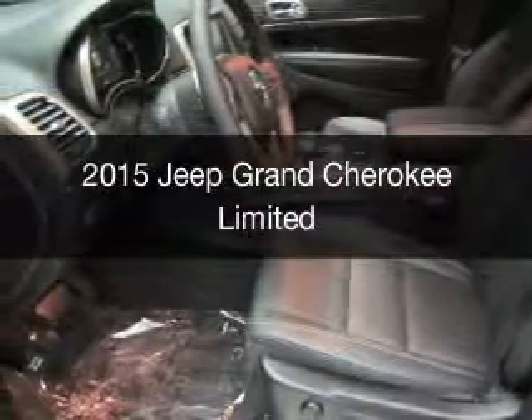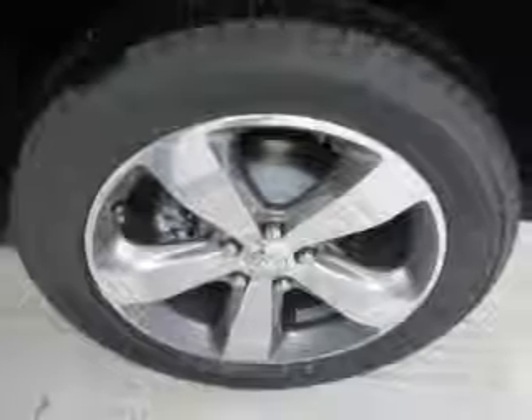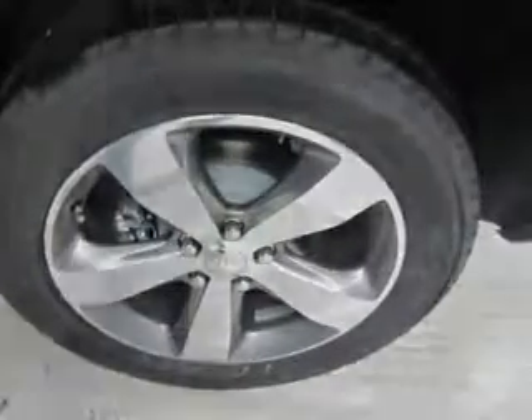New 2015 Jeep Grand Cherokee. It's powered by four-wheel drive, a 3.6-liter six-cylinder engine, and an automatic transmission.